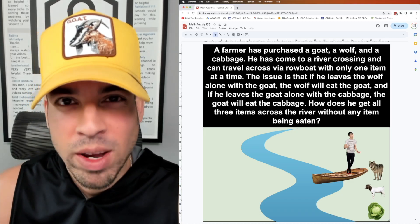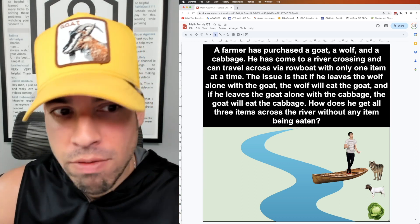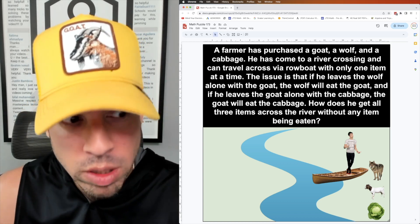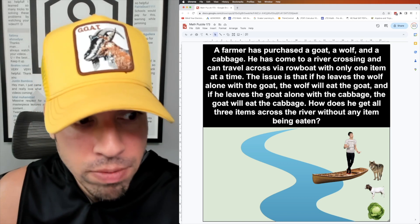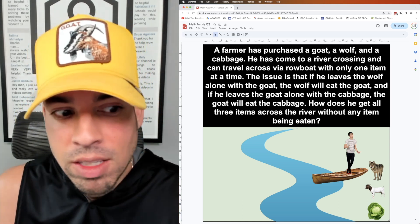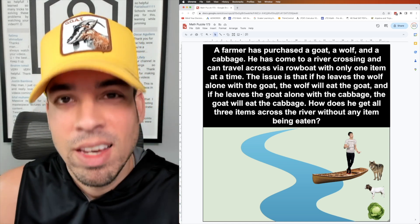Welcome back to another math puzzle. A farmer has purchased a goat, a wolf, and a cabbage. He has come to a river crossing and can travel across via rowboat with only one item at a time. The issue is that if he leaves the wolf alone with the goat, the wolf will eat the goat, and if he leaves the goat alone with the cabbage, the goat will eat the cabbage. How does he get all three items across the river without any item being eaten?